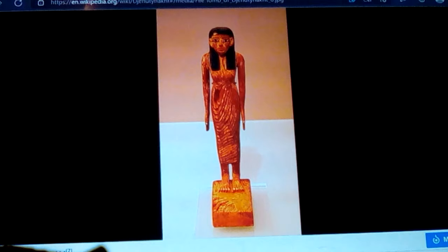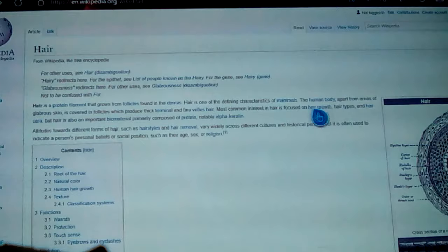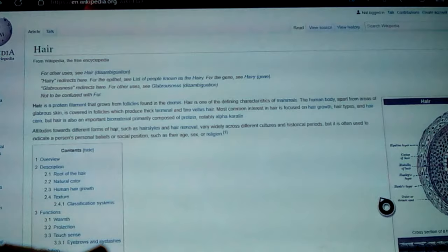Another picture of her in her dress — again, that's like her hair. No one knows what hair she really had. Why don't we just wiki hair — just hair itself.